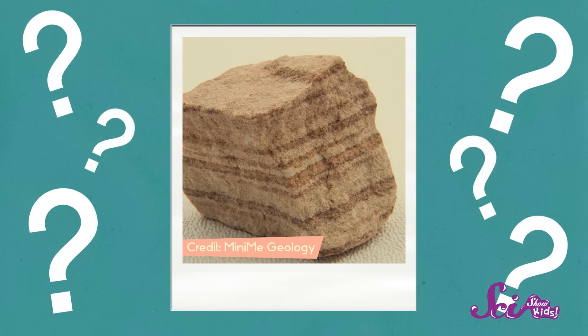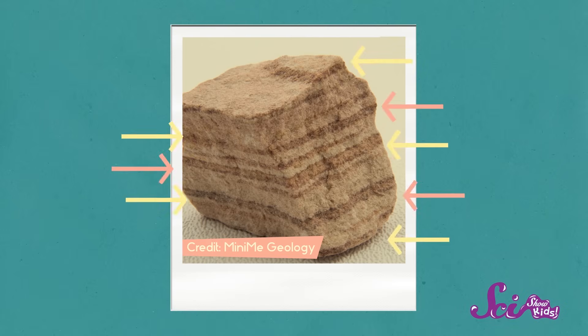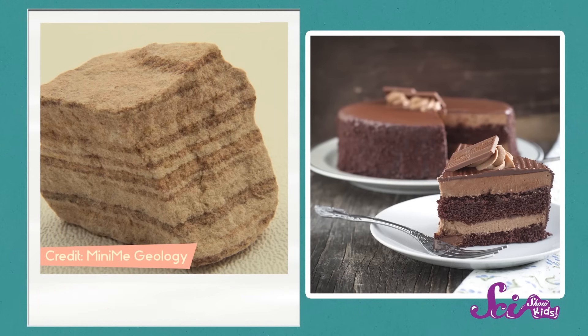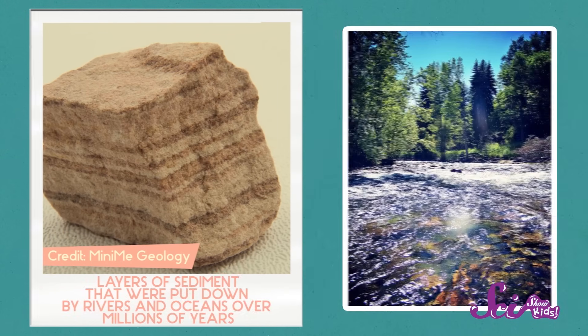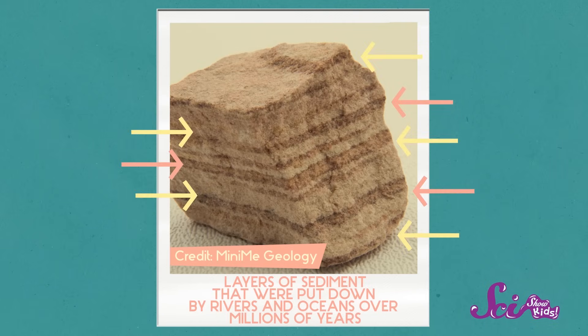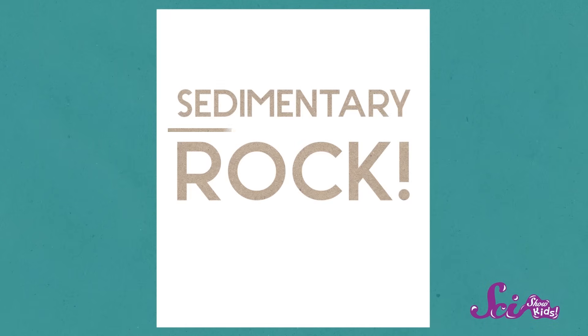Now, what about this one, rock detectives? Check out those layers — kind of like a big cake. Those are layers of sediment that were put down by rivers and oceans over millions of years. Since you can see it's made up of smooshed up layers of sediment, can you guess what it is? It must be a... sedimentary rock!